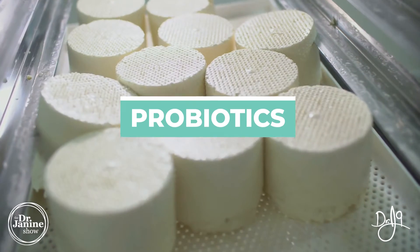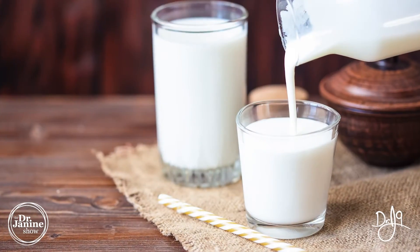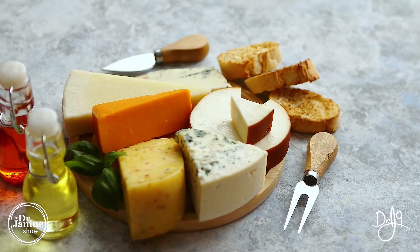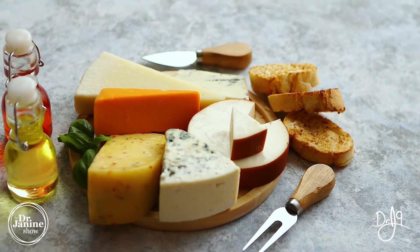Tip number five is to take probiotics — whether through probiotic foods like kefir, yogurts (dairy or non-dairy), or aged and varied cheeses, which provide live microorganisms that are helpful for the gut microbiome and immune system.